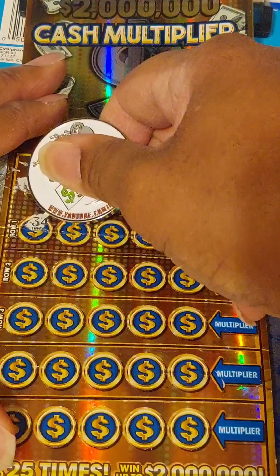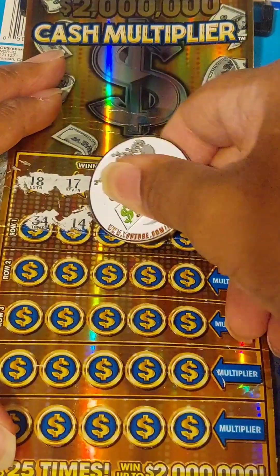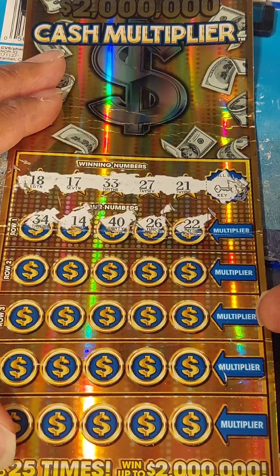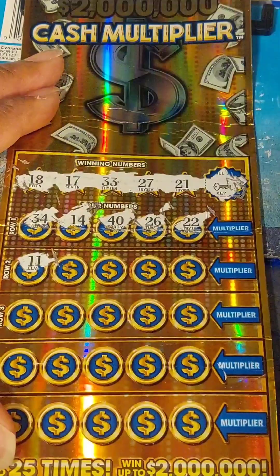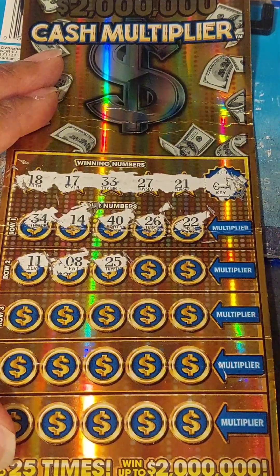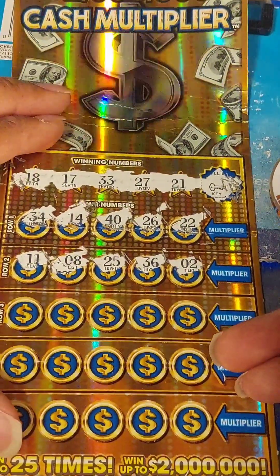Your numbers in row 1: 34, 14, 40, 26, and 22. Nothing in row 1. Row 2: 11, 8, 25, 36, 2. Nothing in row 2 either.